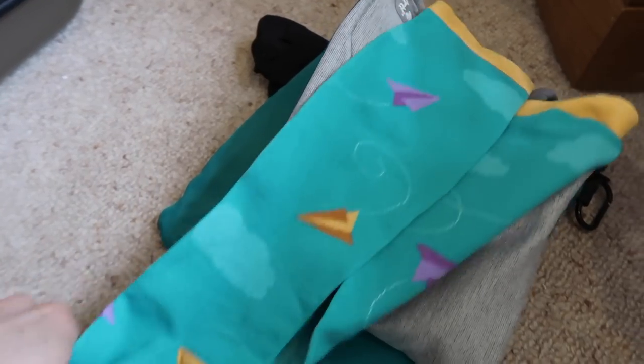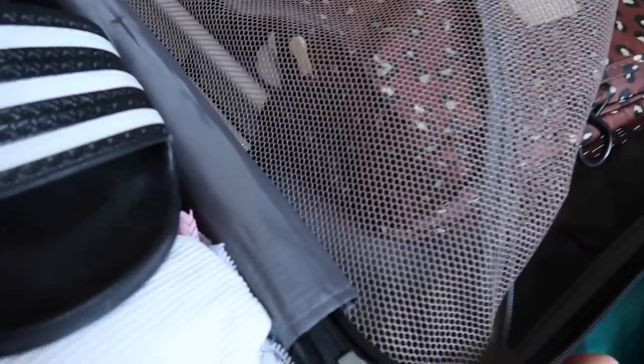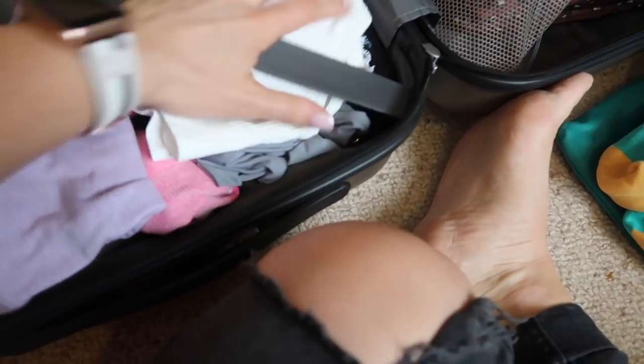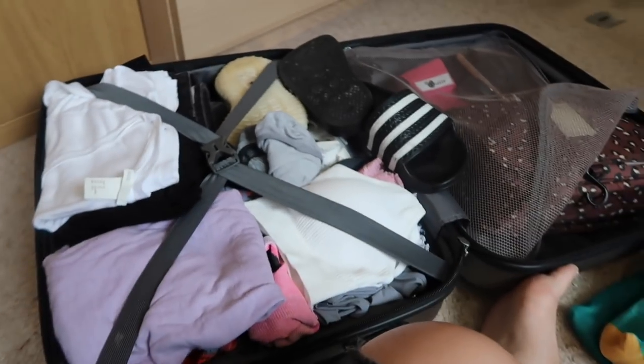I've got my flight socks so I don't get swollen feet — I do get swollen feet when I travel. Then I have some sliders because it's going to be a comfy, casual holiday as opposed to getting all dressed up. I've got my boots that I'm going to wear, some trainers, workout clothes, and a bikini — one of my 437 bikinis, these are my favorite, I'll link them below.